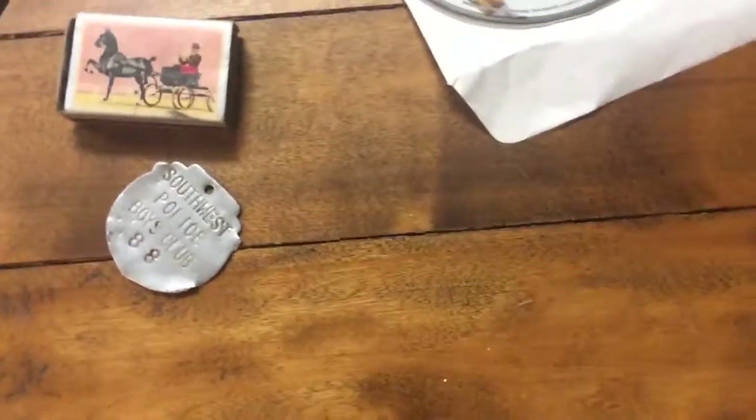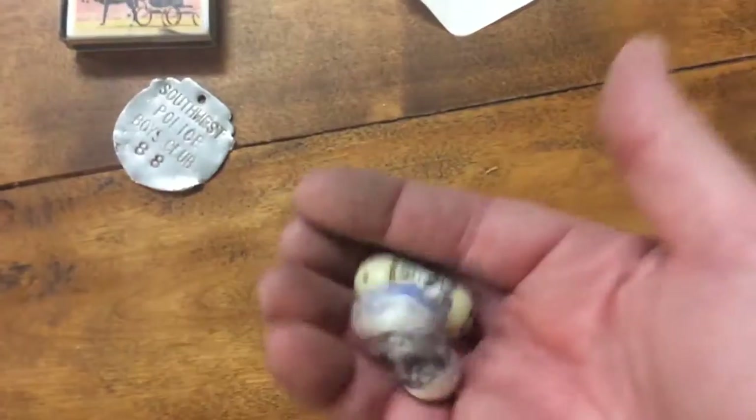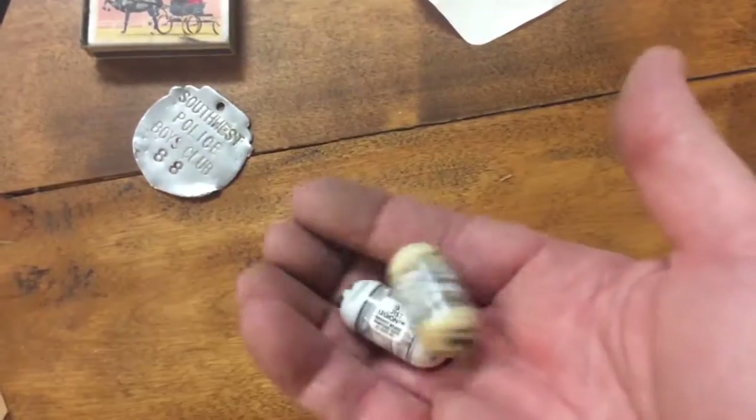There are these little weighted things — there are a couple of them in here. Not really collectible, just kind of cool. It's kind of like magic.